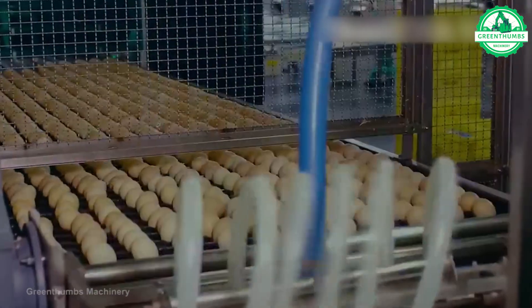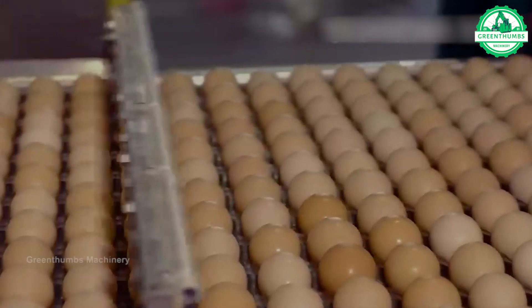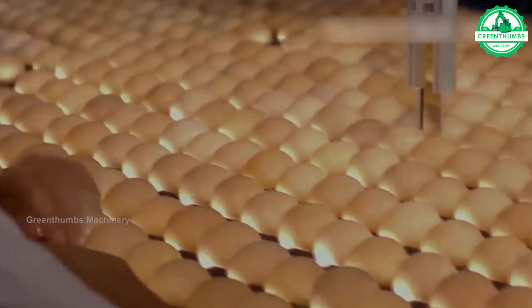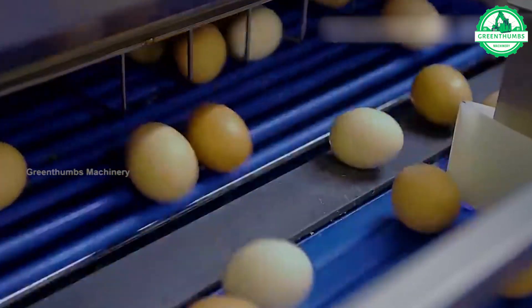Automatic egg pickers are specialized machines used in poultry farms to collect eggs efficiently. They use conveyor belts or robotic arms with suction cups to gently lift eggs from nests or trays. This technology reduces the need for manual labor and minimizes egg breakage.